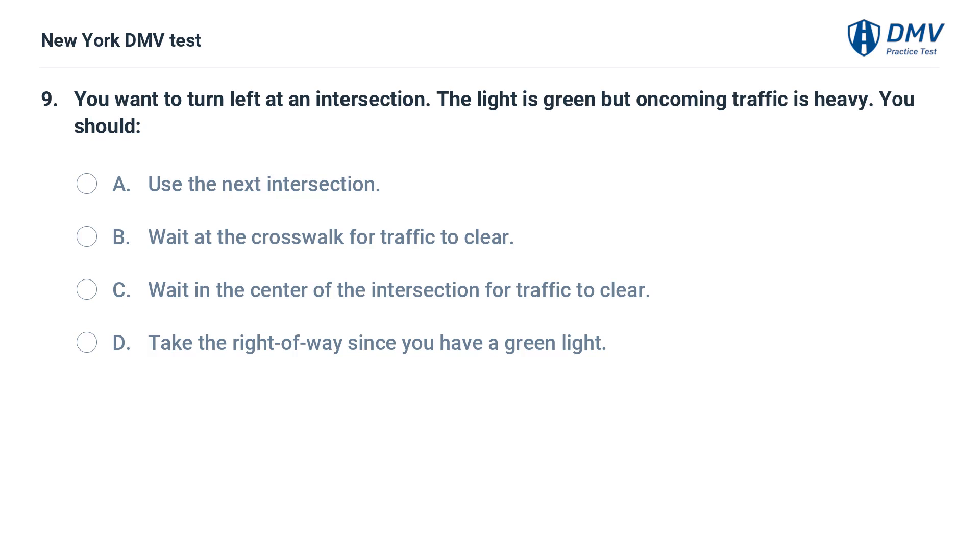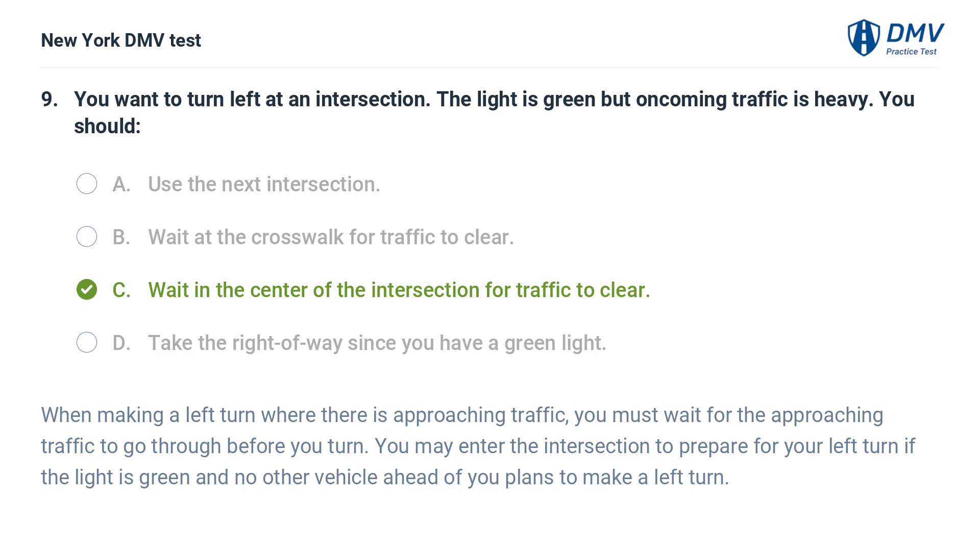You want to turn left at an intersection. The light is green but oncoming traffic is heavy. You should: a. use the next intersection, b. wait at the crosswalk for traffic to clear, c. wait in the center of the intersection for traffic to clear, d. take the right of way since you have a green light. Answer: c. wait in the center of the intersection for traffic to clear. When making a left turn where there is approaching traffic, you must wait for the approaching traffic to go through before you turn. You may enter the intersection to prepare for your left turn if the light is green and no other vehicle ahead of you plans to make a left turn.